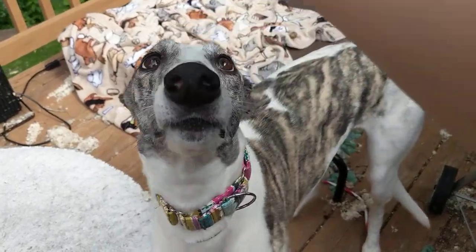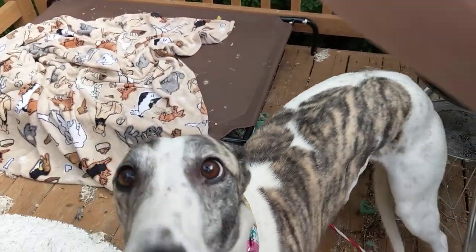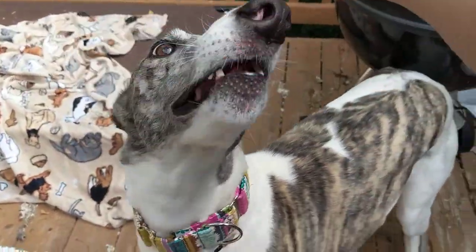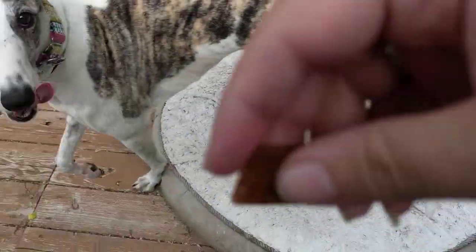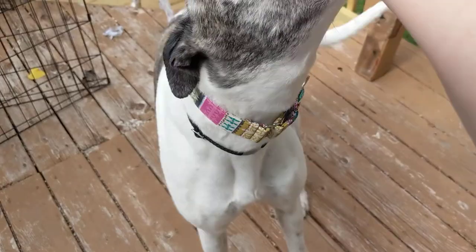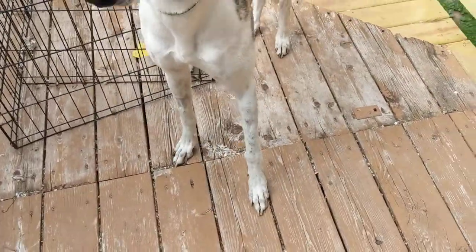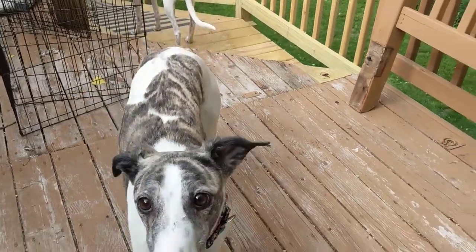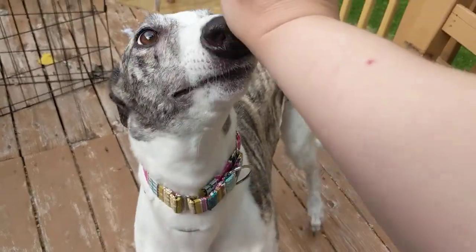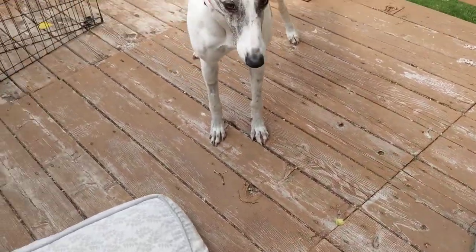Sometimes they'll move backwards, and that's okay too, because you want to just put them in a position of success. You can see that her butt is starting to drop — I would give her that treat, but then she moved. You can see I'm encouraging her to drop that back end.